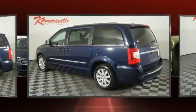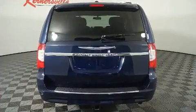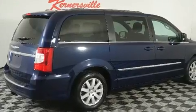All of the premium features expected of a Chrysler are offered, including front fog lights, a roof rack, and remote keyless entry.